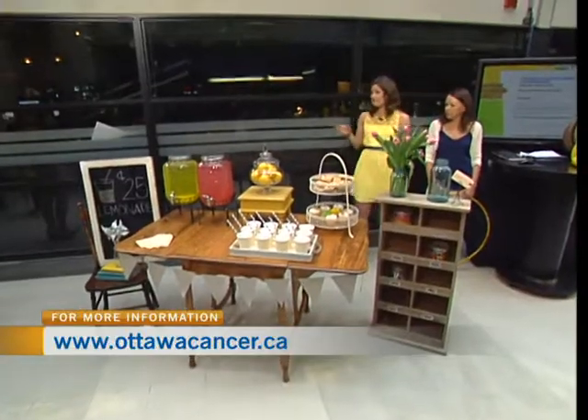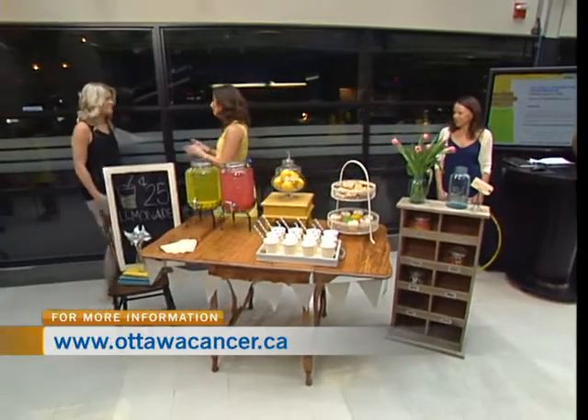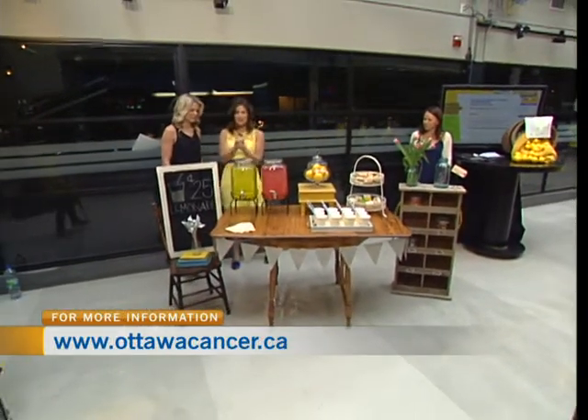If you head to the Ottawa Regional Cancer Foundation website, you can learn all the information. On June 22nd, you're going to need to set yourself up a lemonade stand. Joining us now is Amy Cowan of Jen and Amy Decor, who can show us how to set one up.